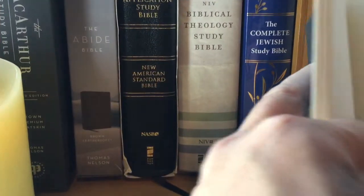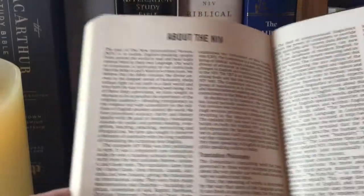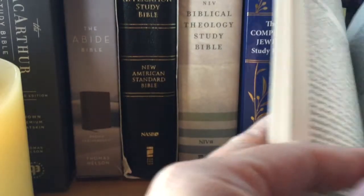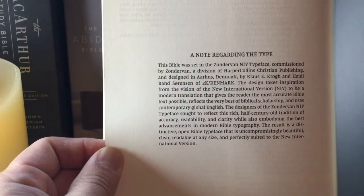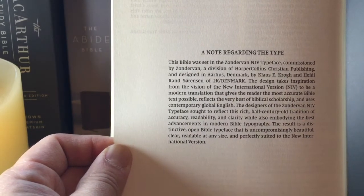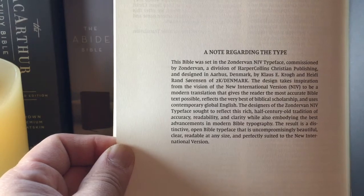There are five lined pages at the end after that final article. Then you get to the back with the About the NIV section, more about the NIV, information about the typeset.